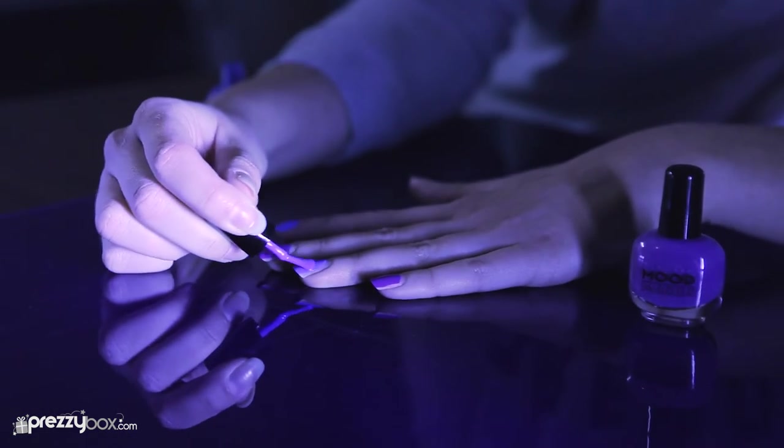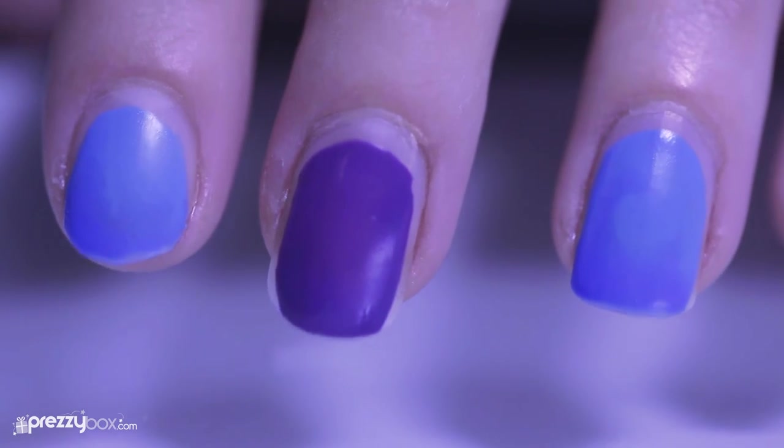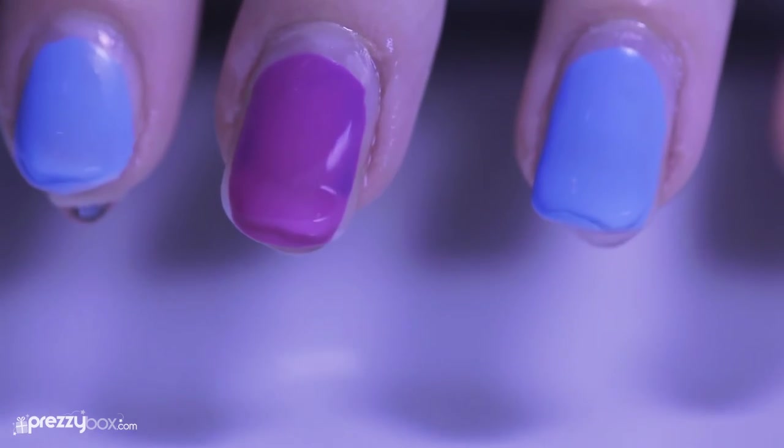The set comes with two nail polish vials — purple and blue — which will turn to a lighter shade in different temperatures. That's four colors for the price of one.